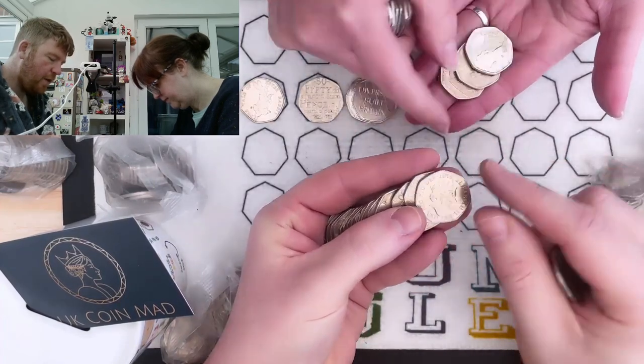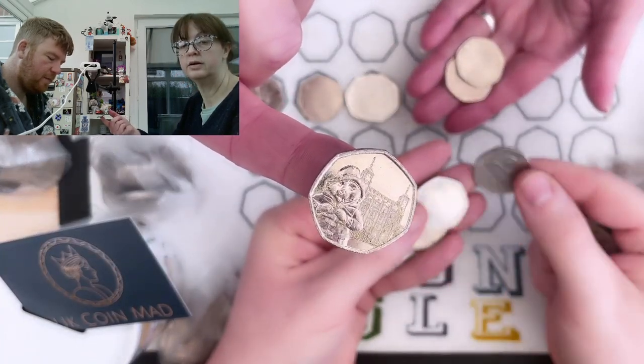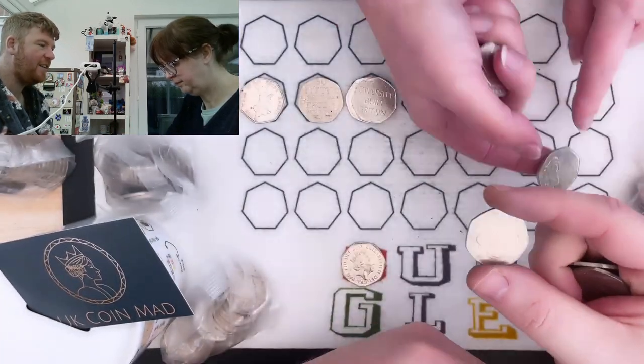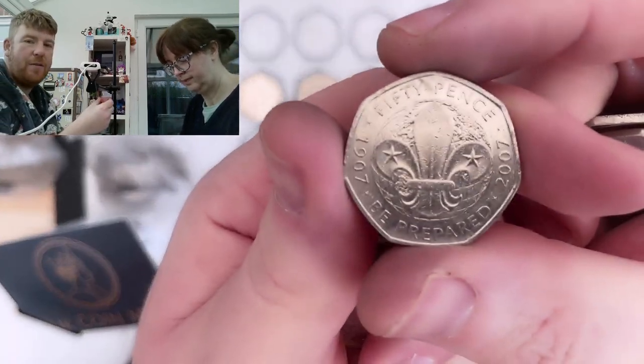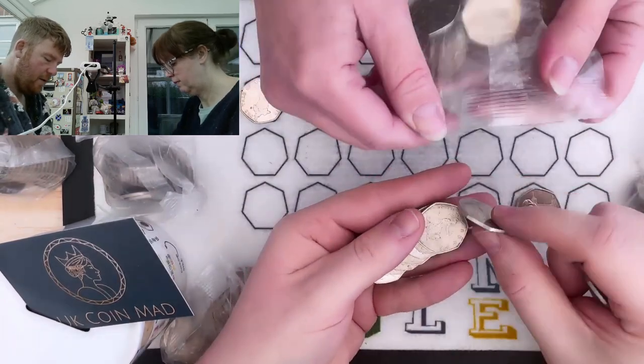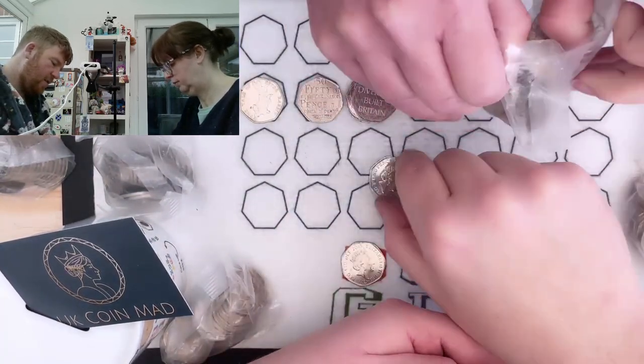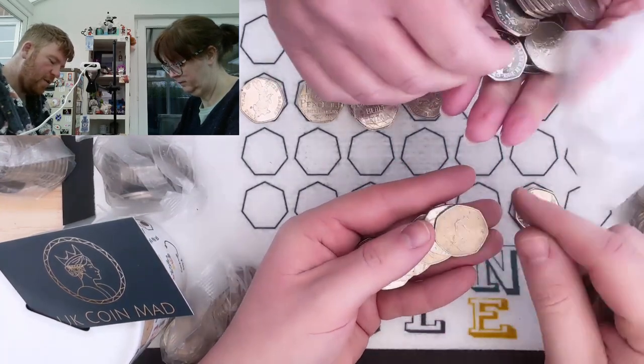I wonder how you'll do for Olympics, because you do pretty well. Are there Scouts again? I still need that. You've found loads of them — loads of Scouts, but nobody has it. There's another diversity. No Peter Rabbit 2018.